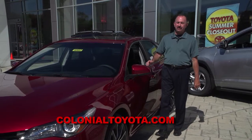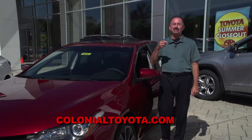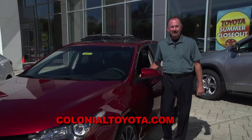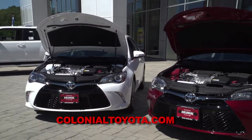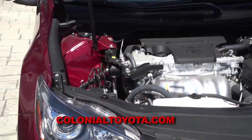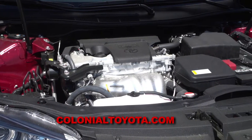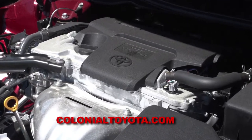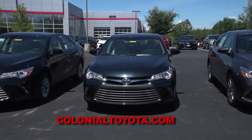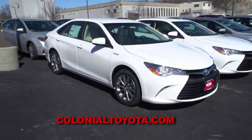Toyota sells hundreds of thousands of Camrys each year for the reliability, the safety, the technology, and the overall cost of ownership, and none of that changes in 2017. The Camry comes standard with front-wheel drive, a 2.5-liter four-cylinder engine, and a six-speed automatic transmission. For about five grand more you can get a 3.5-liter V6 on the XLE and XSE trim levels. The four-cylinder delivers 33 MPG highway, while the V6 comes in at 30 MPG.